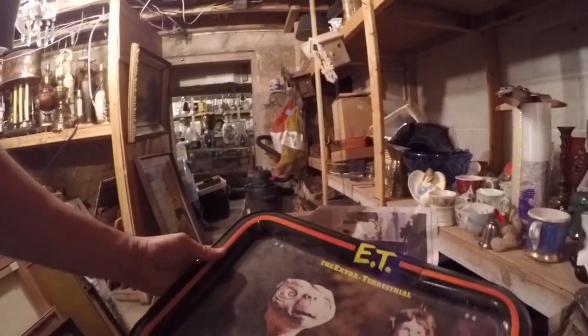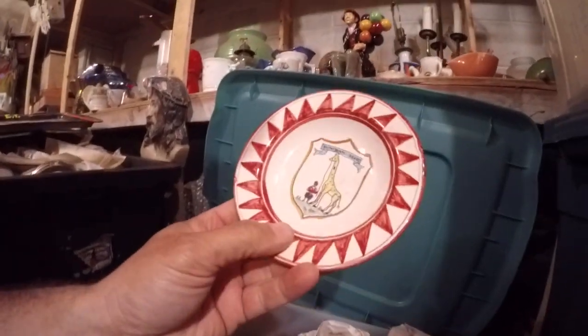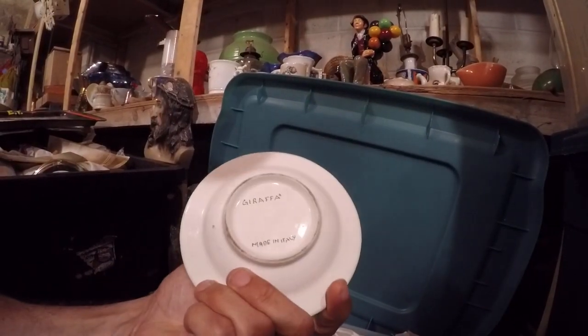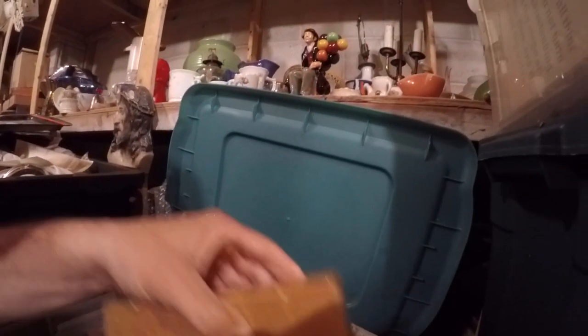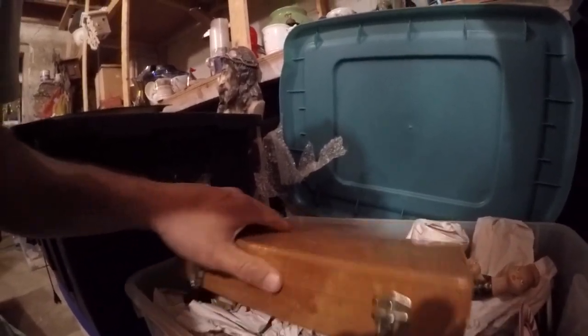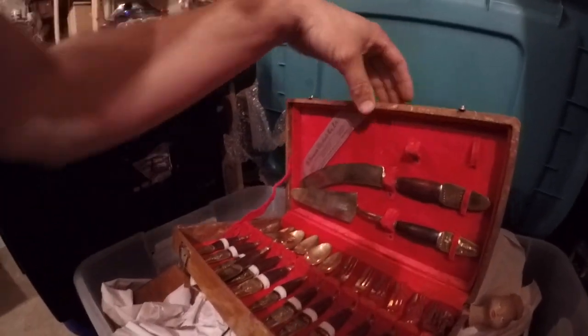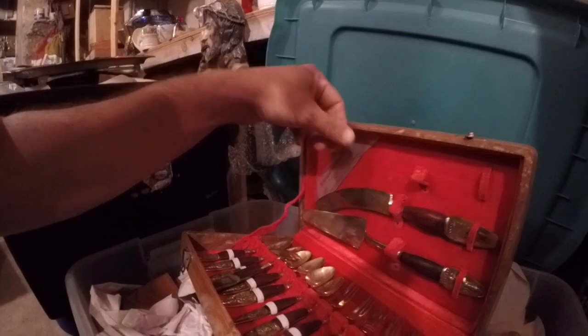Nice early EP tray. This is a box I haven't looked at. Made in Italy. This has some weight, so hopefully there's something fun inside. Siam Brass Silverware. That's kind of cool.